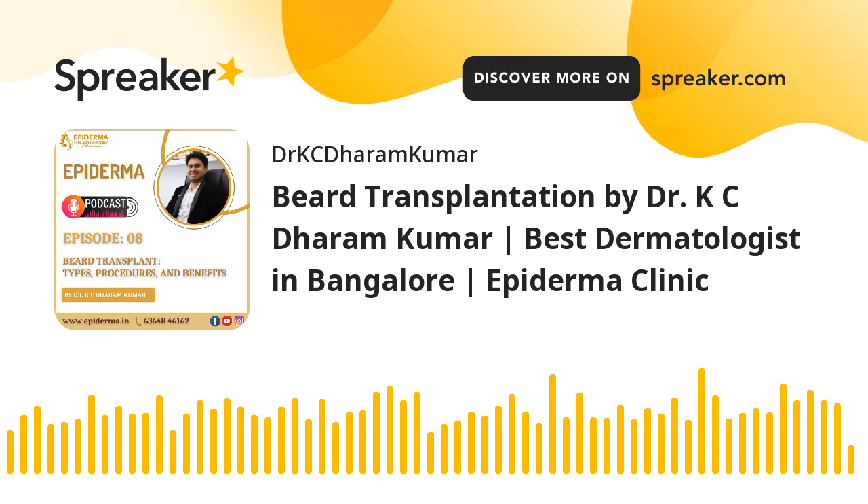When you come home after a hair transplant, you want to make sure you know how to take care of your newly implanted hair grafts — they are still fragile and need nurturing to fully take root. At the Epiderma Clinic, we give our hair transplant patients detailed directions for home care before they leave. Here are some of the dos and don'ts for post-procedure beard transplantation.